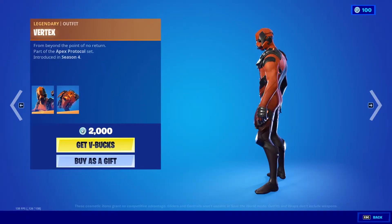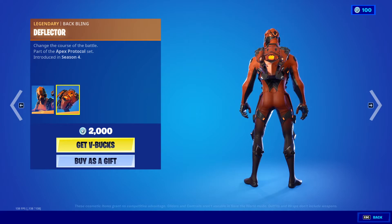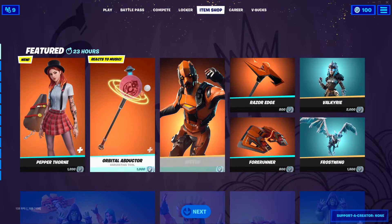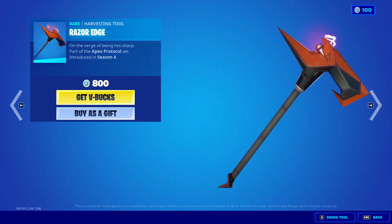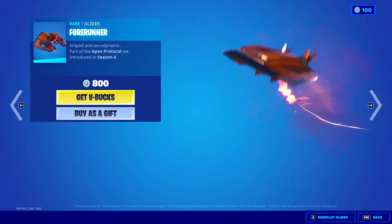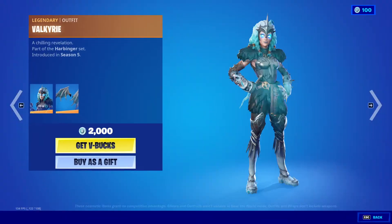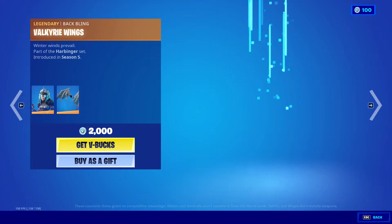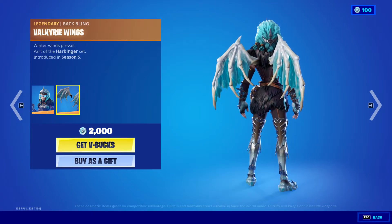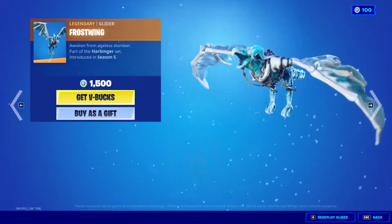The Vertex outfit is back, 2000 V-Bucks, with the back bling Deflector. The Racer Edge harvesting tool is 800 V-Bucks, and the Forerunner glider is 800 V-Bucks. Valkyrie is back as well — 2000 V-Bucks — with the back bling Valkyrie Wings and the Frost Wing glider at 1500 V-Bucks.